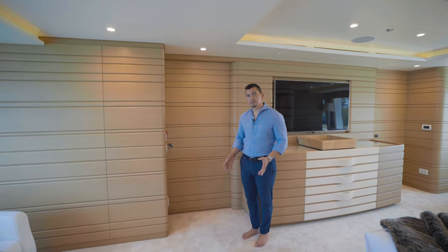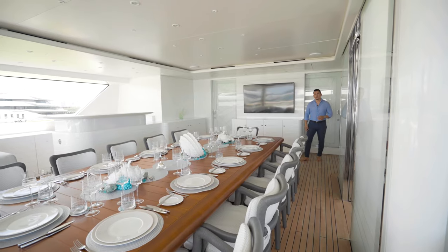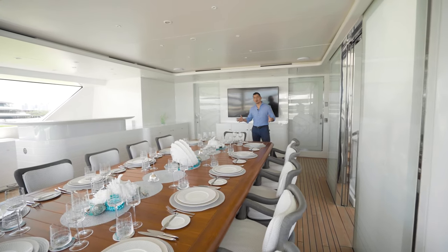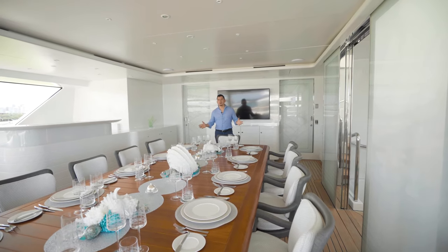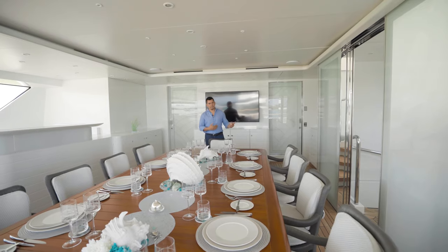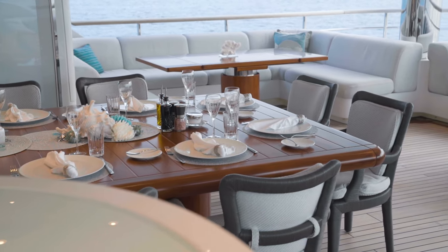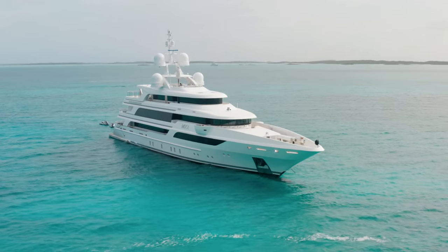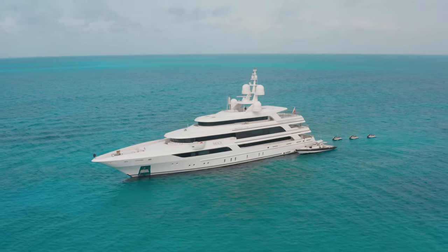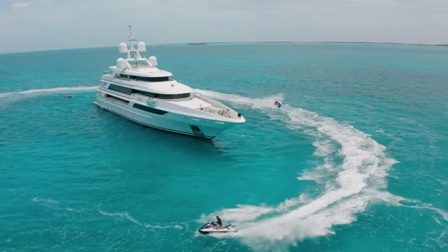Going aft from the owner's cabin, with the push of a button you enter his private outside space. As we walk out onto his private exterior deck, we're greeted by a beautiful table for 12 guests, lounge space, a TV, and all of this space is air-conditioned. Thank you for joining me today on Motor Yacht MOCA, the 2016 63.5-meter Benetti. For more information, please contact me.